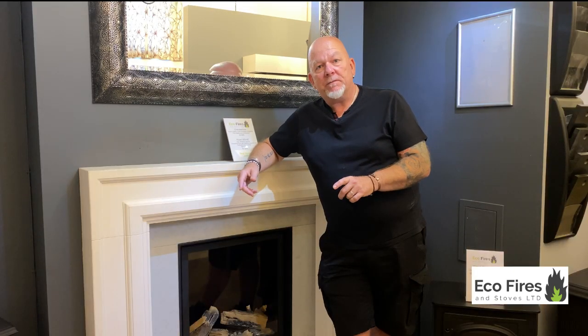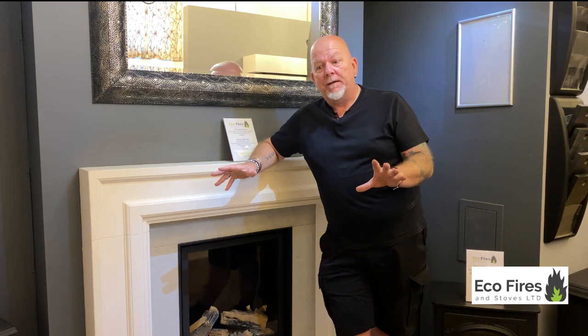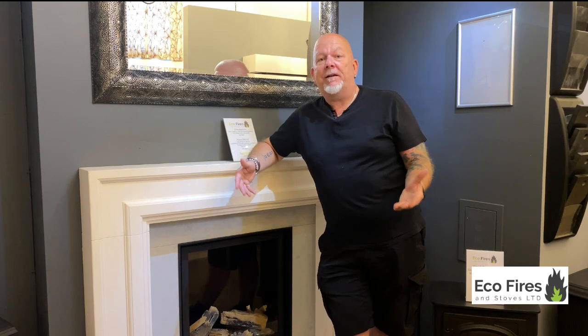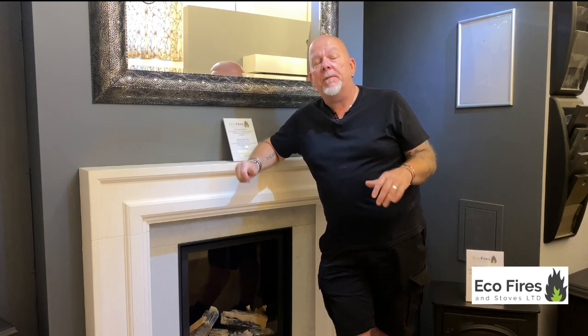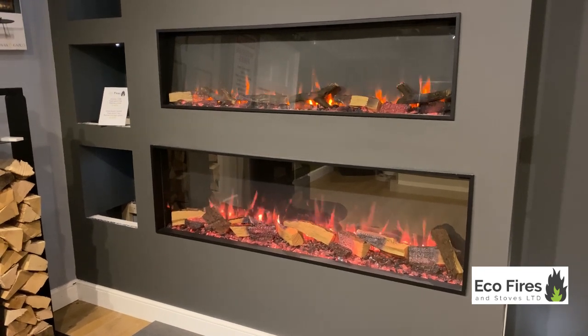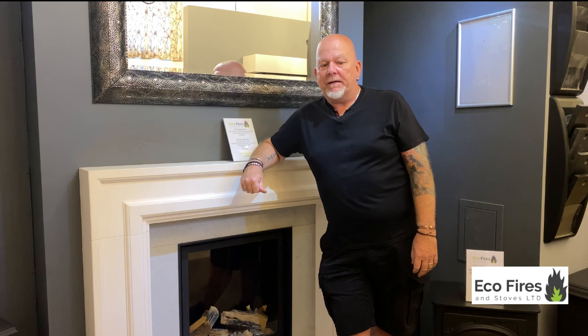We are getting a lot of interest in electric fires because they are feature-only and very good from an energy standpoint — costing you more or less nothing to run as an effect only. People want that warm visual effect. But when you use the heater, you're still using a two-kilowatt electric heater, so very rarely would you use that heater setting. Electric fires are really there to be decorative, and people like to put them in media walls with TVs above. Very popular choice at the moment — you can have your feature on with no heater at all, very cheap to run.